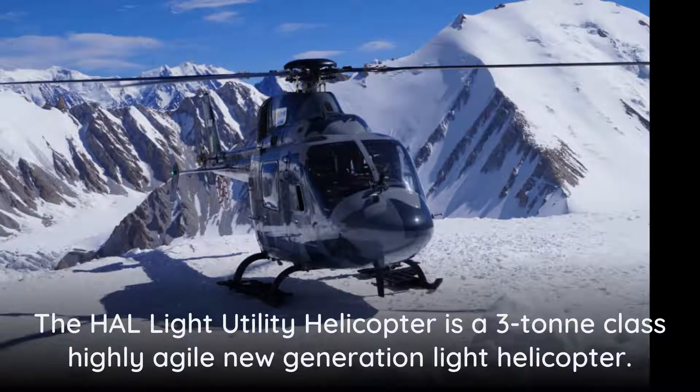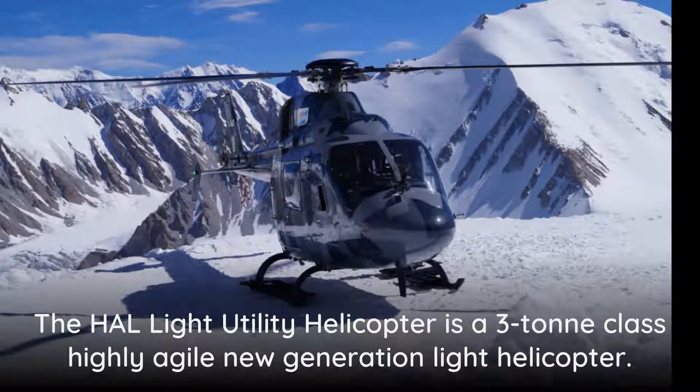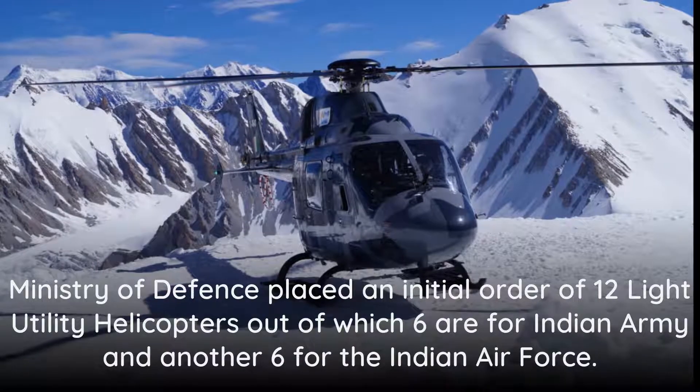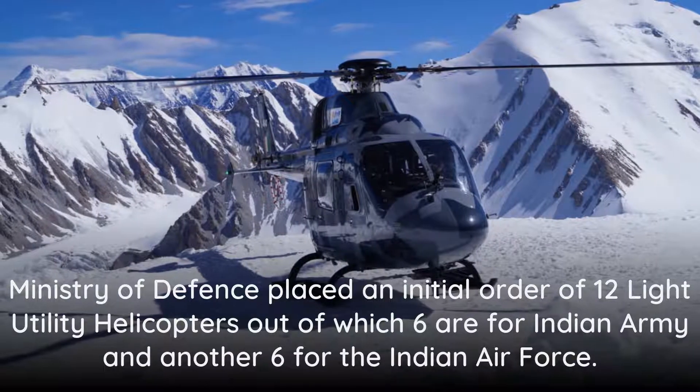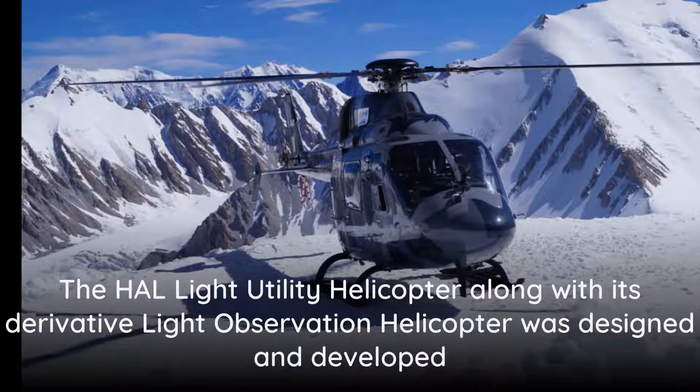The HAL Light Utility Helicopter is a 3-ton class, highly agile, new generation light helicopter. The Ministry of Defense placed an initial order of 12 light utility helicopters, out of which six are for the Indian Army and another six for the Indian Air Force.